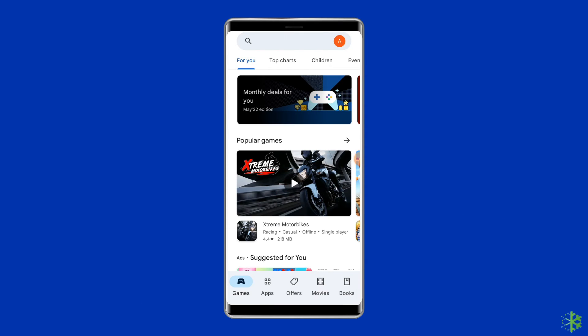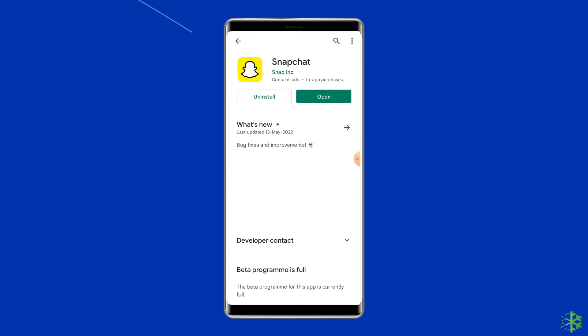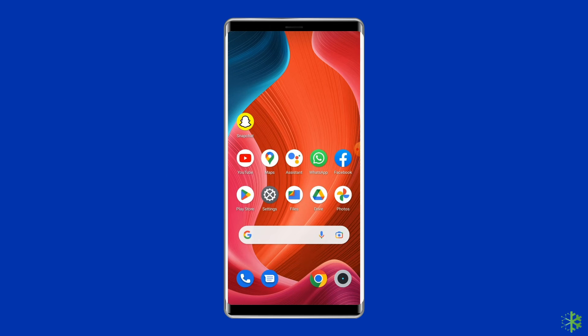First, open Google Play Store, search for the Snapchat app and open it. If there is a new update available for this app, you will see the Update button. Tap on the Update button, relaunch the app, and check if you can connect to the network or not.